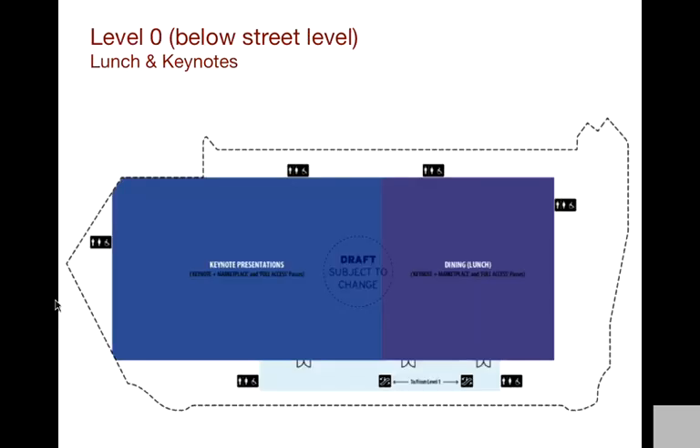Here's a little bit of a layout of the venue. Level zero is below street level — it's your traditional, what you would think of as an expo hall, kind of warehouse style room. We're going to build a theater down there for the keynote. The other part will be used for buffet lunch to be able to feed the masses. That's where we'll have the large lunch seating, and there will also be some other lunch areas throughout the venue, but that's the main one downstairs.